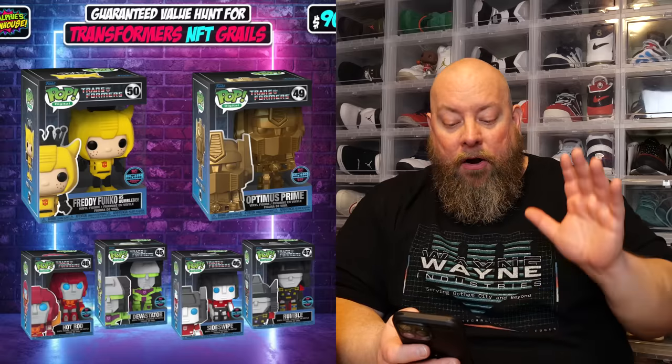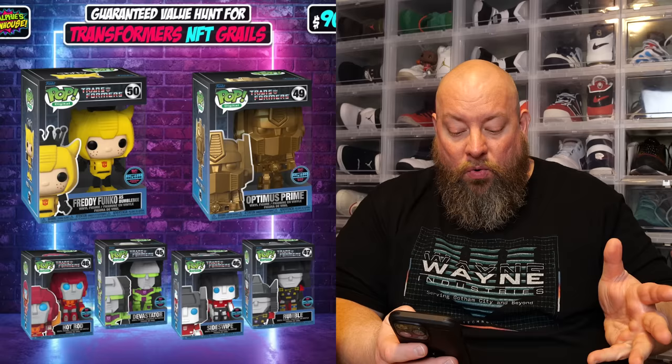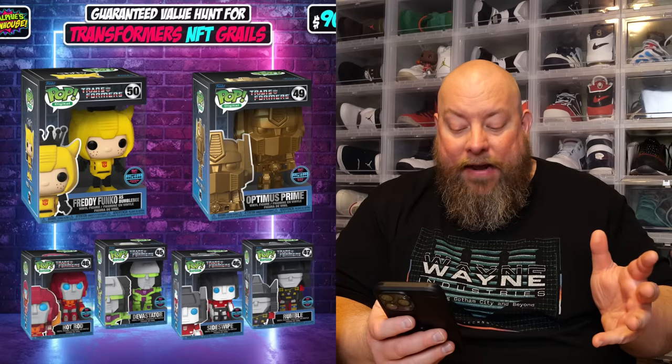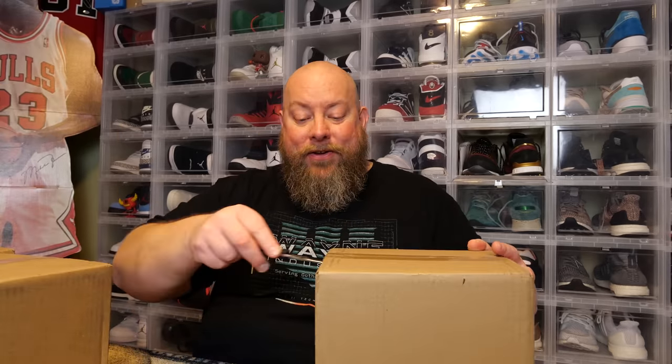The top hits are: Optimus Prime worth $520, Freddy Funko as Bumblebee worth $320, Hot Rod worth $195, Devastator worth $175, Sideswipe worth $165, and Rumble worth $155. You can order as many as you like. I ordered three out of the 84 total boxes. We're doing all three in one video. Come on NFT Grails!